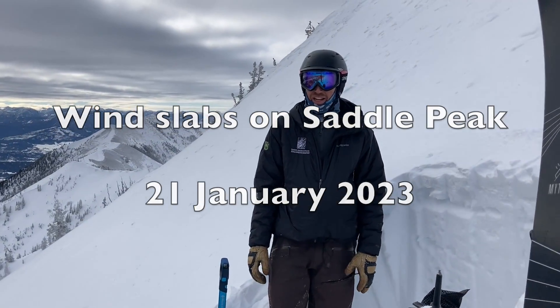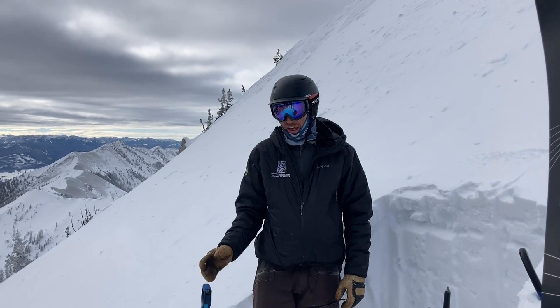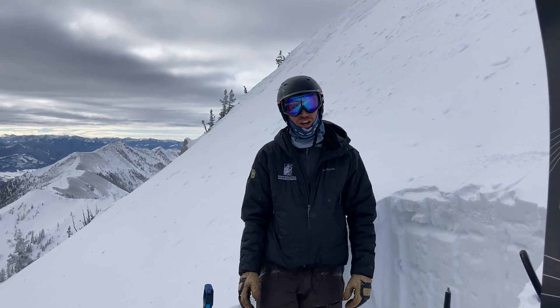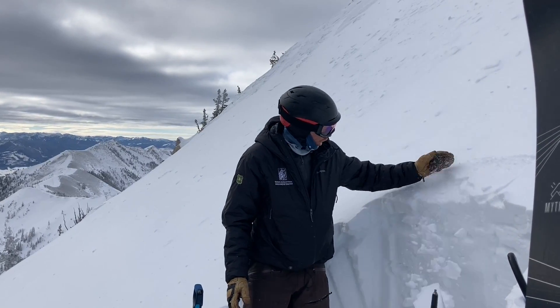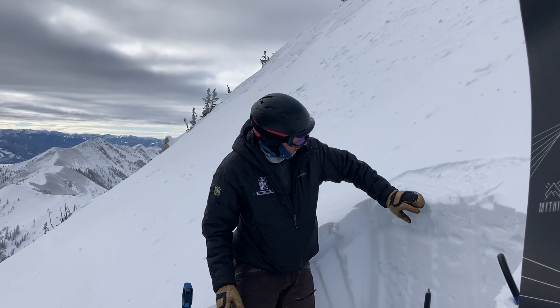I'm on Saddle Peak in the Bridger Range. Last night and yesterday we had moderate to strong wind that drifted any snow it could into some fresh slabs. There's a little bit thicker soft slabs on the surface that we're seeing crack today.